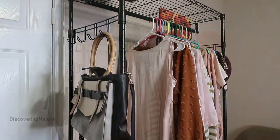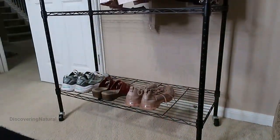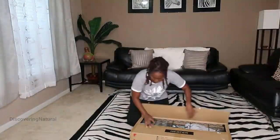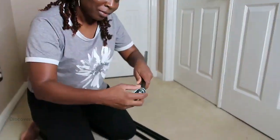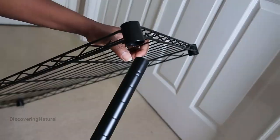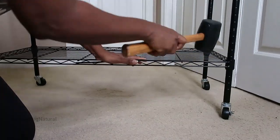Today I'm going to show you how to assemble this rolling garment rack. This is a heavy-duty cloth rack, very easy to install and assemble. So after you unbox it, you have all the pieces and let's get started.